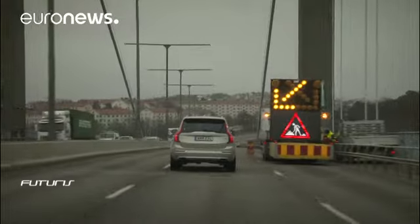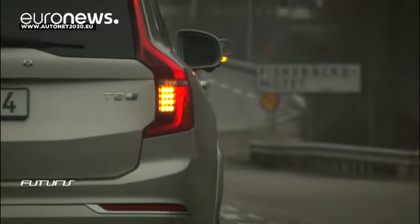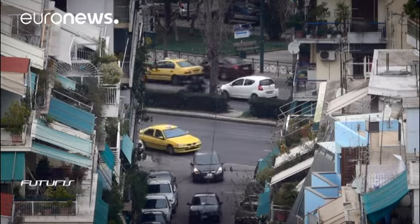As driverless technology gets safer, researchers believe that within 15 years automatic cars will be increasingly common.